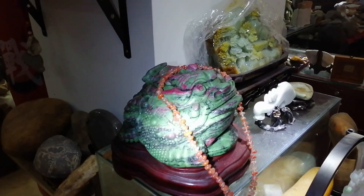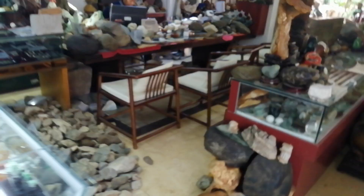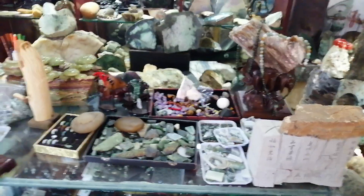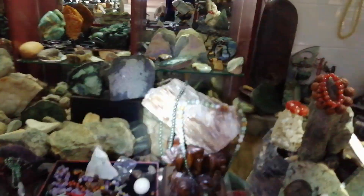There's another money toad. More agate. The nice thing about this shop is that most of the things, while they've been crafted, they haven't been coloured or treated — so these are all natural colours. Just walking over this stone pile here — there's some amethyst crystal, some odds and ends, and more petrified wood. And that's the shop.